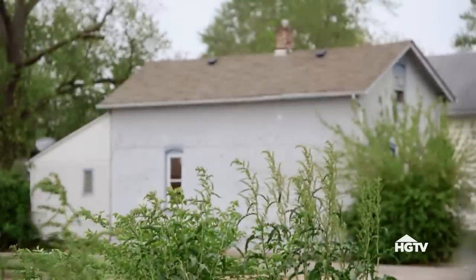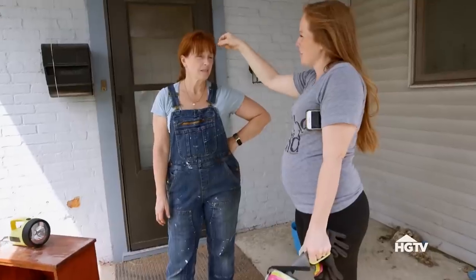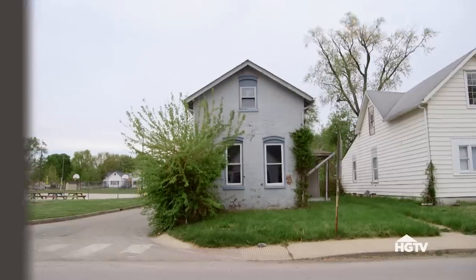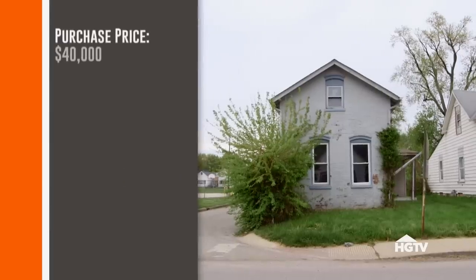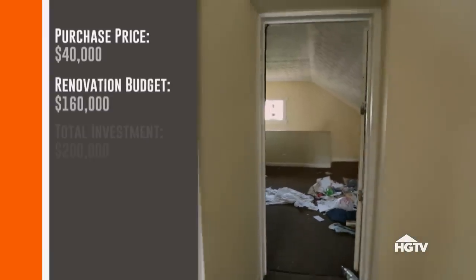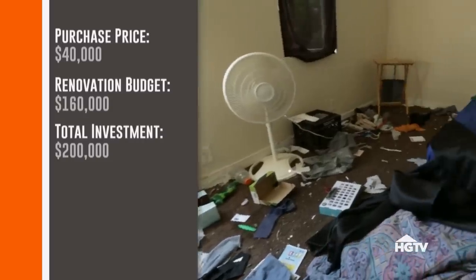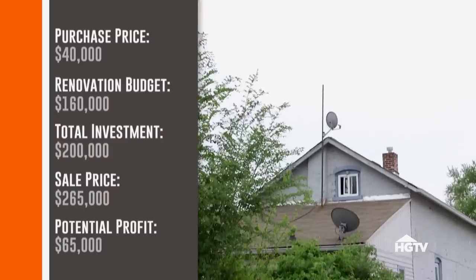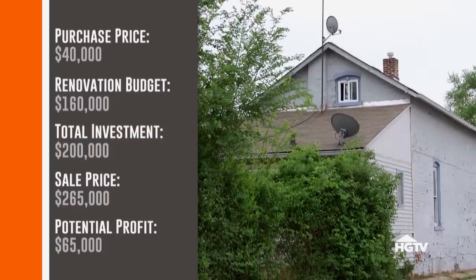This one was around $40,000. And even though the house was fairly inexpensive, we'll need at least $160,000 for the renovation. So we're going to be all in at about $200,000. But I think we can list it for around $265,000, because even though Bates Hendrix is up and coming, this block hasn't quite turned around yet.